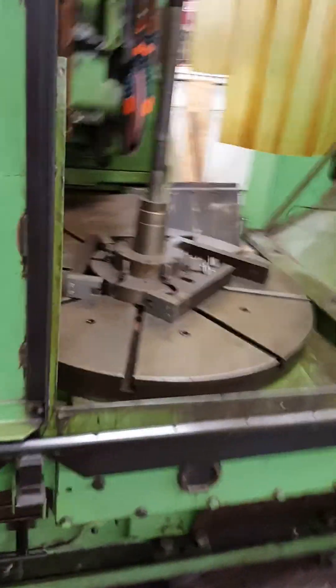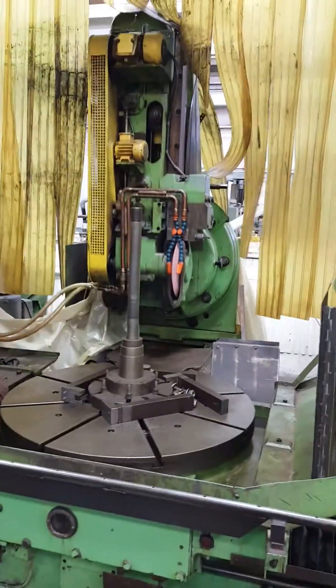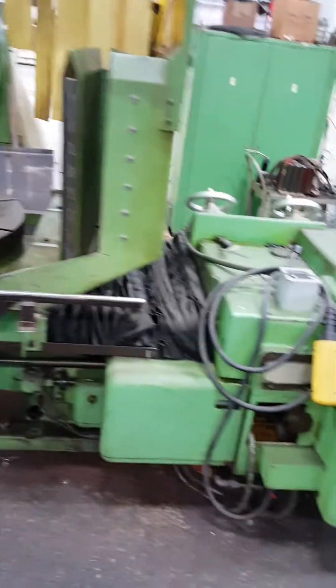Again, this is a Niles GSTC 1250 — 1250-millimeter capacity spur and helical tooth grinder. Very good condition.